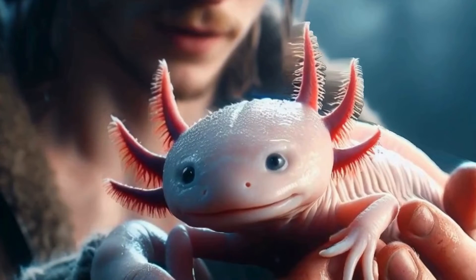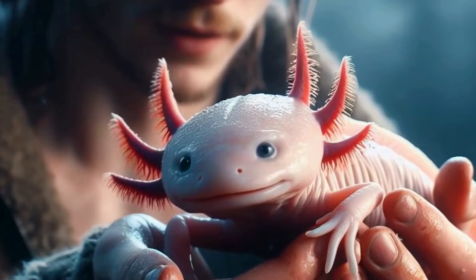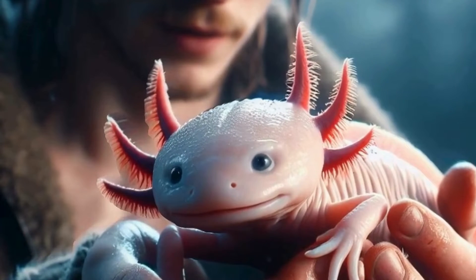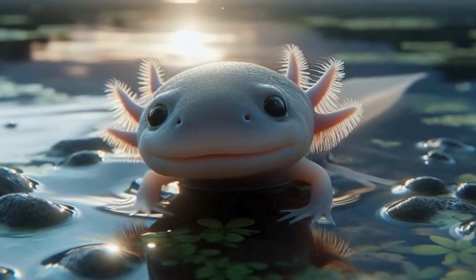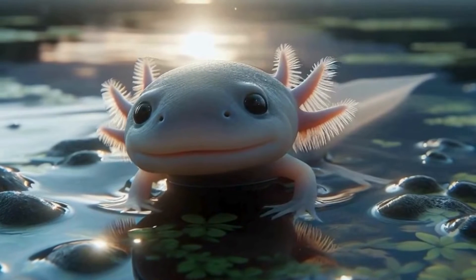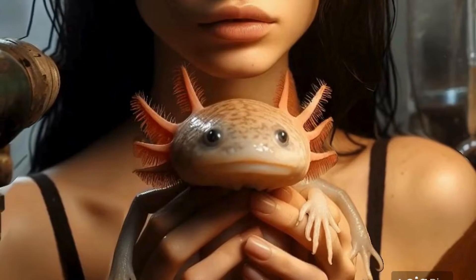First off, let's talk about what exactly an axolotl is. It's like a cross between a fish and a lizard, but it's neither. Axolotls are actually amphibians, specifically a type of salamander known as Ambystoma mexicanum. They hail from the ancient waters of Mexico, particularly from Lake Xochimilco and Lake Chalco.